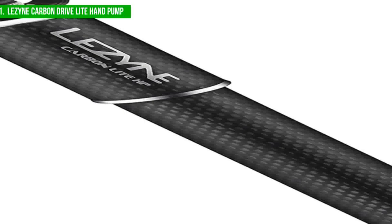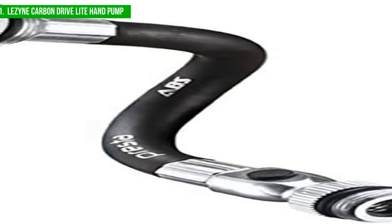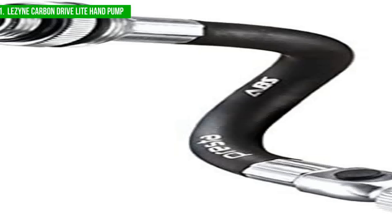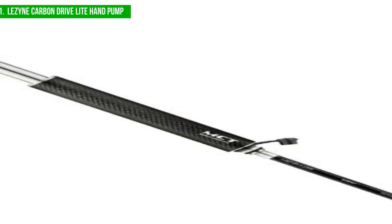Despite these downsides, the Lazine Carbon Drive Lite Mini Pump is still a great option for cyclists looking for a high-performance pump. It features a pressure relief button that allows you to release excess air if needed, and it is small enough to fit in your pocket or attach to your bottle cage. Although it is not the most affordable option on the market, it offers an excellent combination of functions and performance, making it one of the best mini bike pumps available.